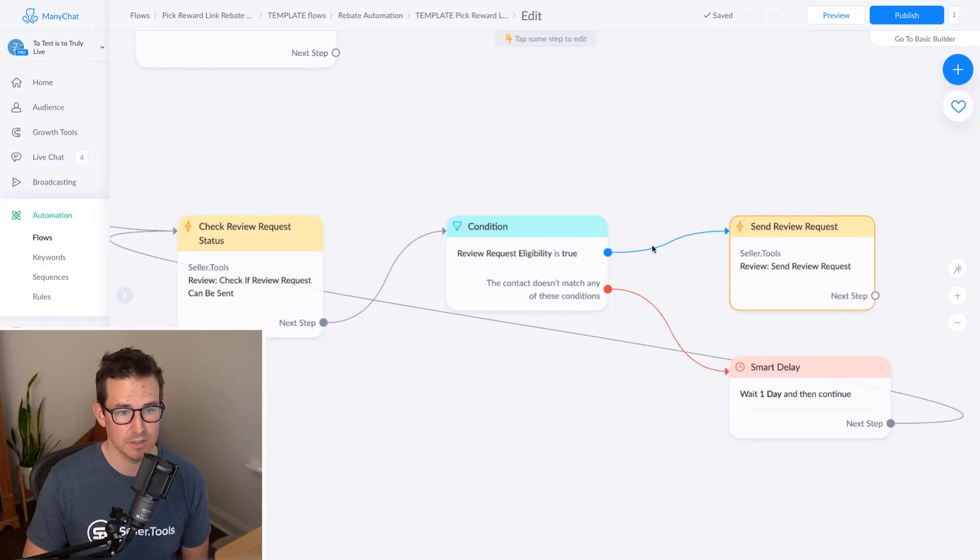There's nothing we have to message a customer directly. We don't have to get concerned about the language we're using, whether it's Facebook messenger compliance or Amazon terms of service compliance — we can really throw TOS concerns out the window and say, what's the safest and most effective way to do this completely automated? On the off chance that review request eligibility is not true, we just add a smart delay, wait a day, and loop it back — letting the machine keep running to find eligible customers.